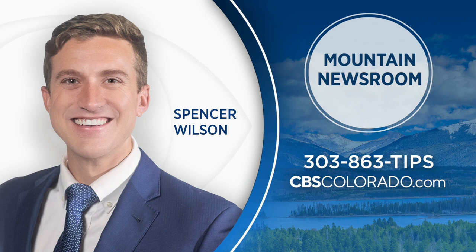Live on Vail Pass, Spencer Wilson covering Colorado First. Spencer, I love that outlook — we needed that, thank you so much. Spencer covers all the issues in our high country for you, and he wants to hear your story ideas, so give us a call at 303-863-TIPS. You can also reach out through CBSColorado.com.